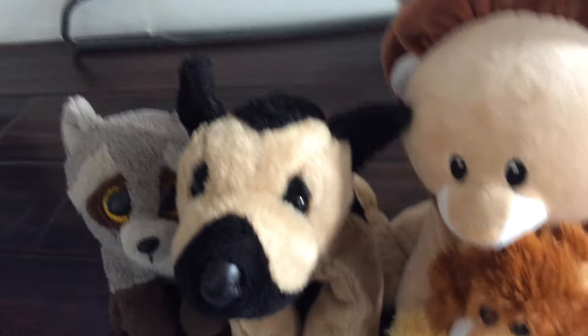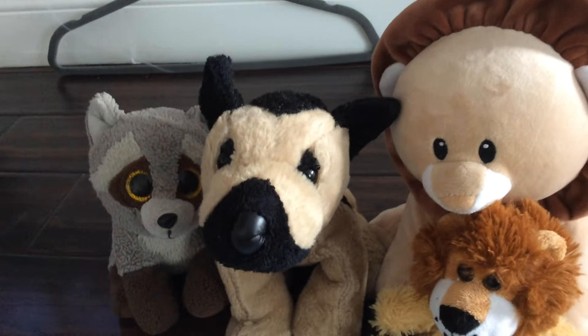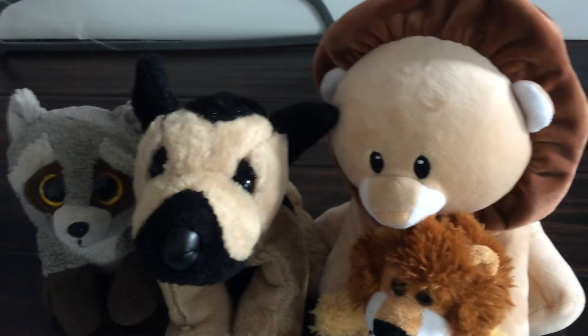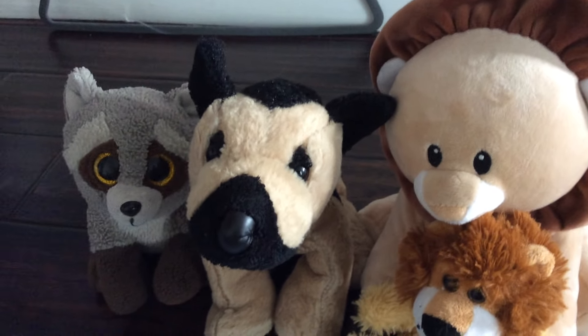Well done everyone — we put the whole train together! It looks like the animals are going to be taken to the zoo. We hope to see them there. Thanks for watching, guys. Make sure to like, comment, subscribe, and turn on notifications. Until then, we'll see you in the next video. Have a great day, and peace out — bye!